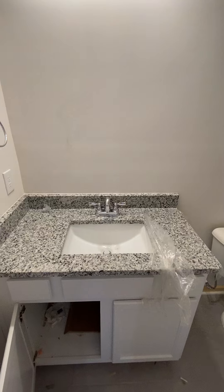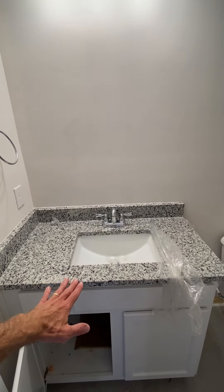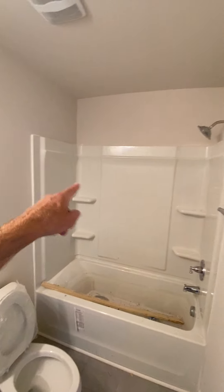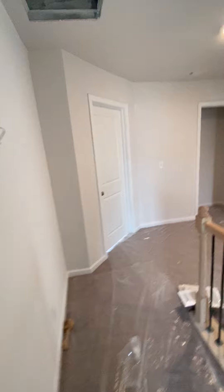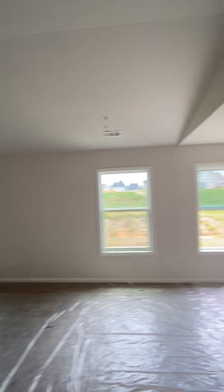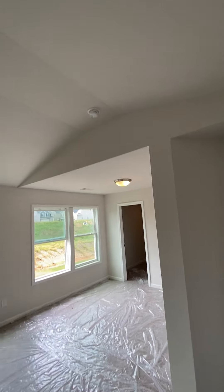A little shared bathroom with a taller countertop — good nice height, looking good. Plenty of shelves in the shower for your shampoo, conditioner, and all that fun stuff.